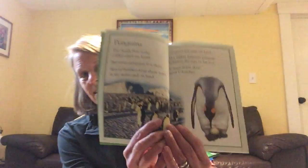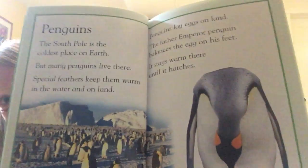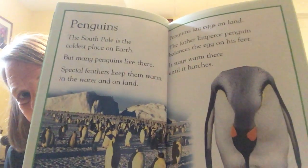Hi kids! What animals do you know that live in cold places? What comes to mind when you think of animals that live in the snow? I can think of one that I love — it's called a penguin. I'm going to read you a short little bit about penguins today, and then you get to make your very own penguin to play with. How fun is that?